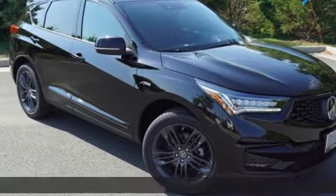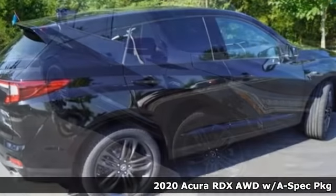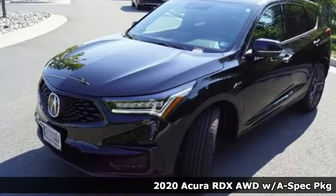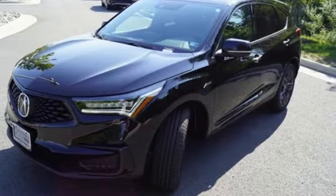It's a 2020 Acura RDX. It provides the comfort and luxury of a large SUV with the moves and fuel economy of a small one. Plus, it offers an exciting list of features.